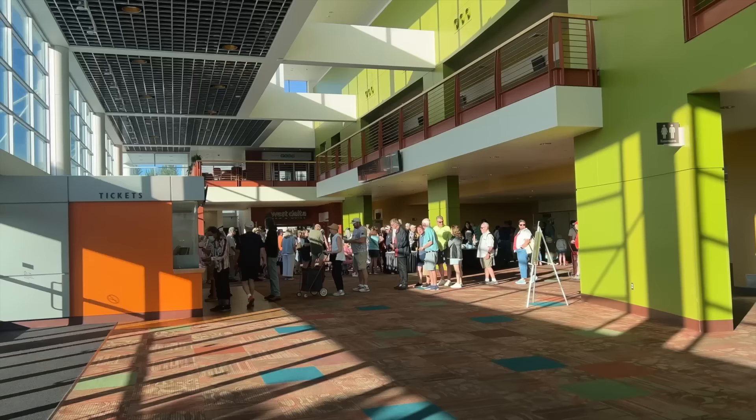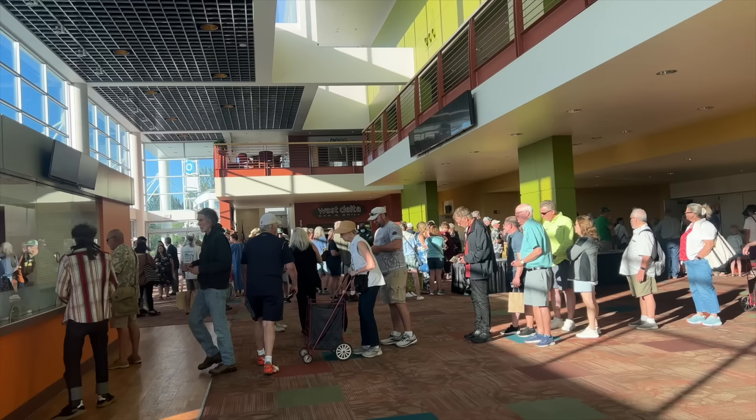We're still like 45 minutes away from opening and we've got lots of people lining up already. I think they're going to be able to go outside too, so this is exciting.